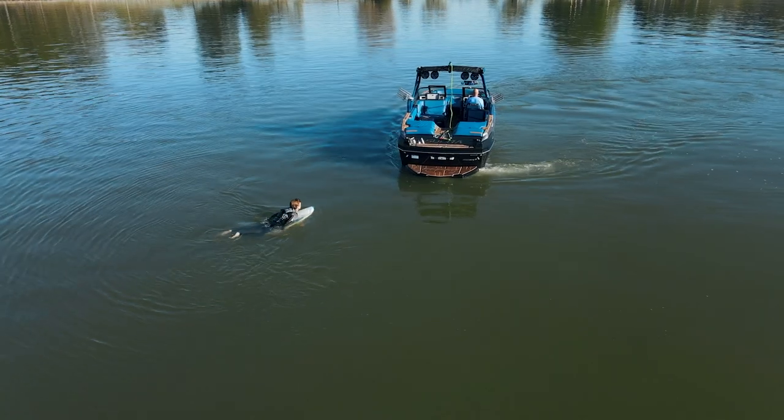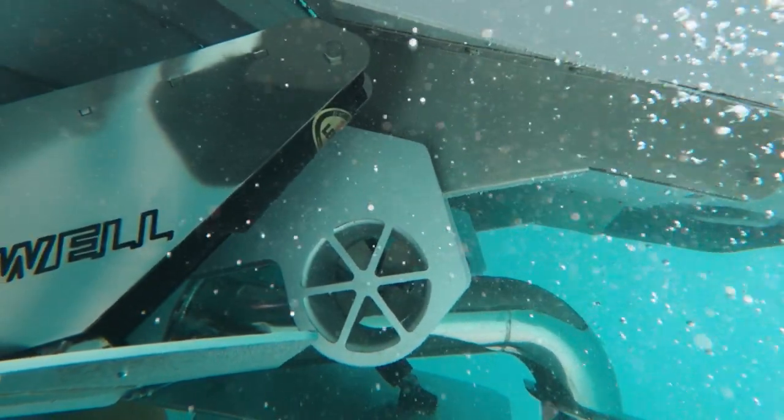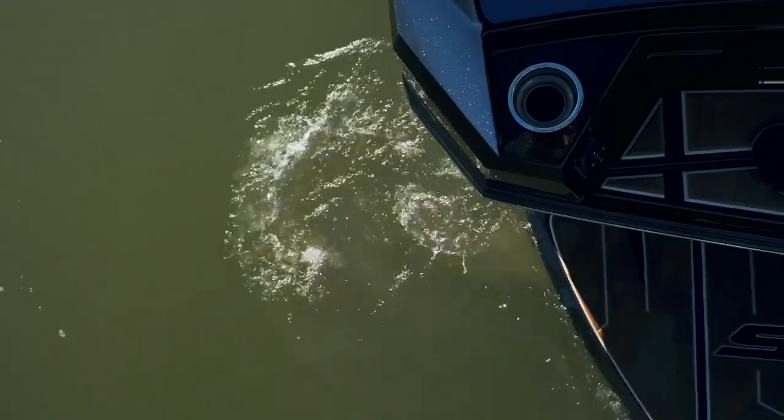Our unique dual stern thruster system includes two 24-volt thrusters located on the transom corners, which provide efficient control while minimizing energy consumption.